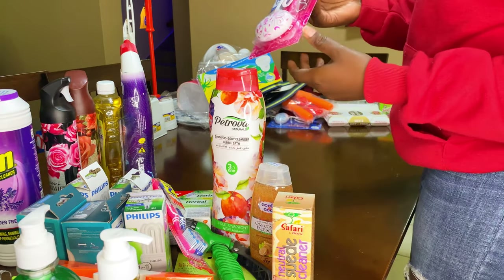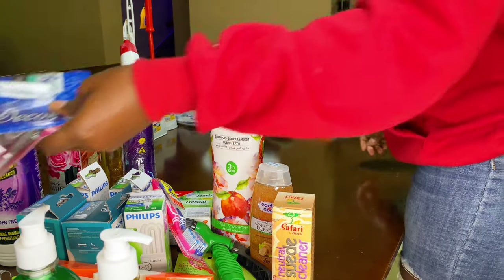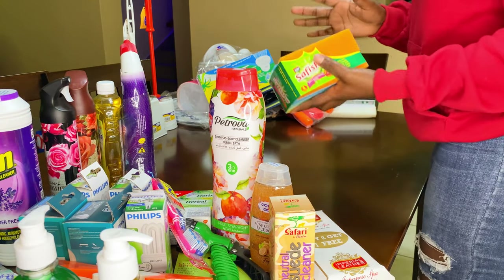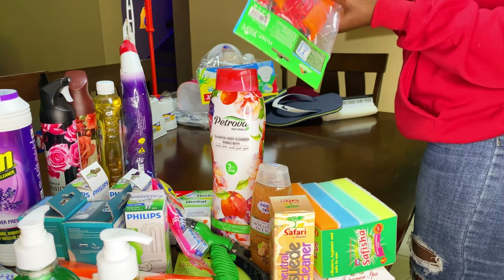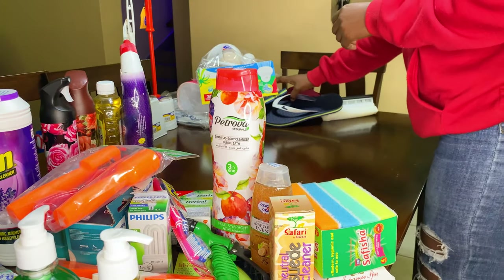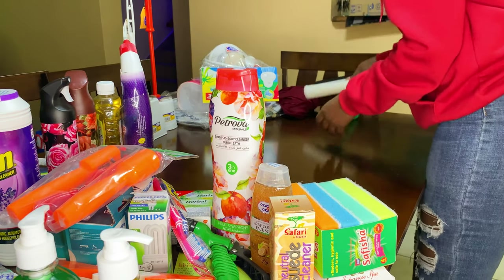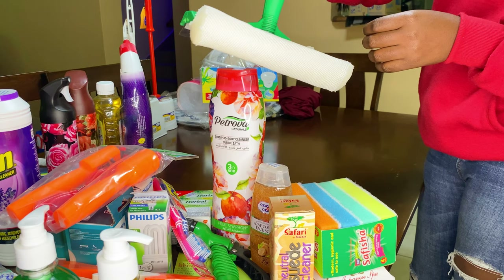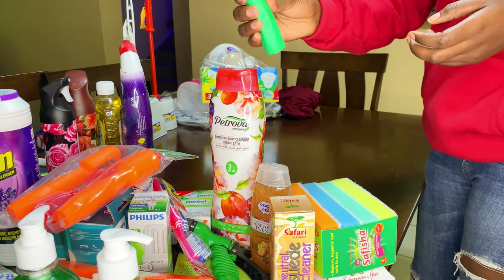Some toothbrushes, then something else for the toilet. Bedding soap for our visitors, some dish cleaners, and a skipping rope for our gym — yes, we have a gym. Some slippers for the bathroom, and this one we'll use to clean our car, mostly the windscreen. It looks like the one always used at the petrol station.